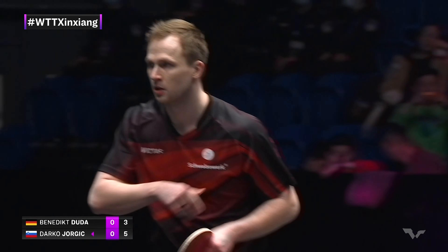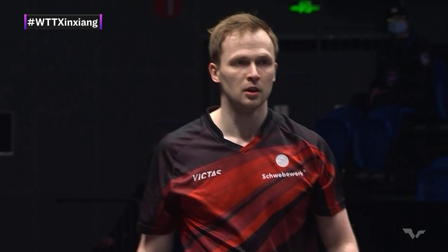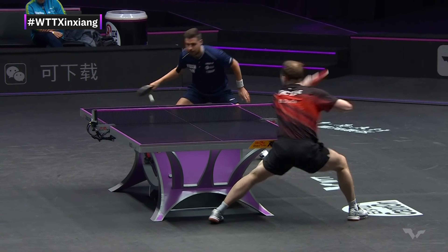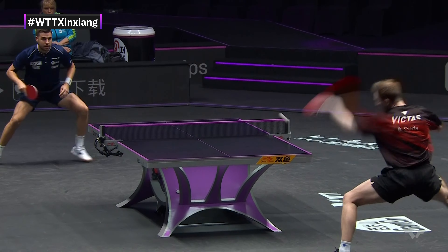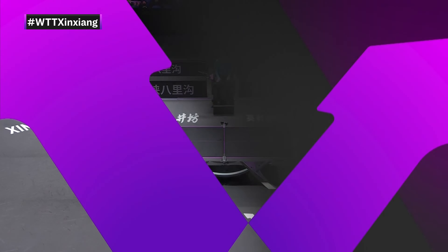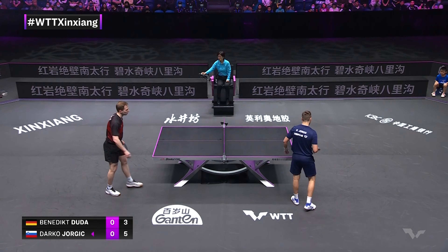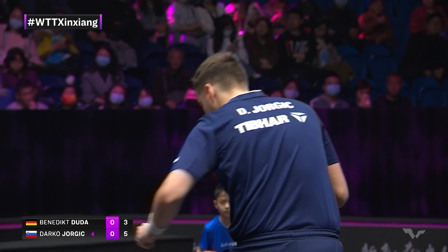These are the rallies the crowd love to see where it just blooms into booming loop-to-loop exchanges. Kept his distance nicely there, Duda. And Jorgic was able to spin the ball so well.